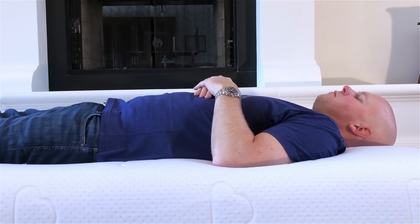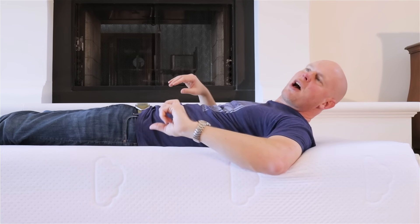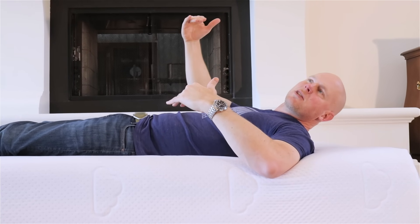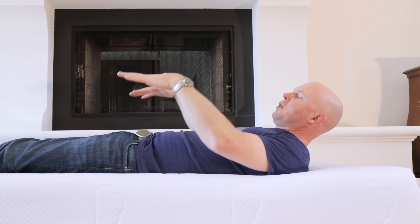Switching to the Puffy Luxe, starting on my back — I feel well supported, and my overall assessment is similar to the regular Puffy. However, with the extra inch of soft memory foam, my threshold of concern for back sleepers would be a little lower here. I'd start to have concerns for back sleepers who are maybe even 25 to 30 pounds heavier than me, particularly around too much dip under the hips. But anyone lighter than me or at my weight who's a back sleeper should be fine on the Puffy Luxe.